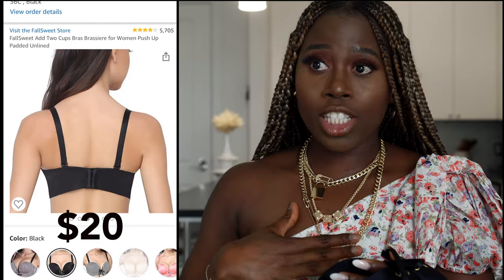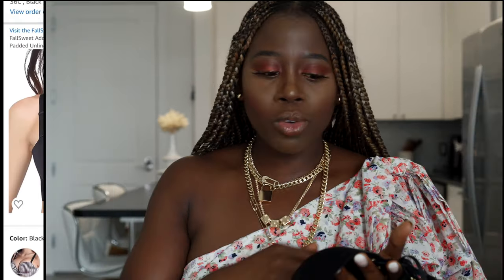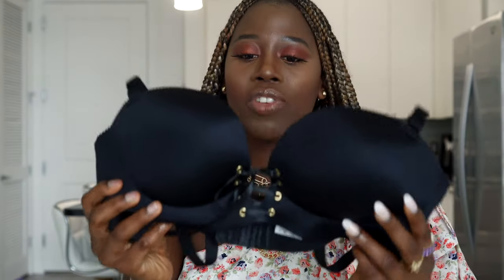The first bra I'm going to review is from a brand called Fall Sweets — it's a double-padded push-up bra. I'm going to put a picture on the screen as well as a video of myself wearing it compared to my regular bra so you can see the difference. The inside literally looks like a hand shape, and it pushes your breasts to the top. This bra is best for cleavage action.